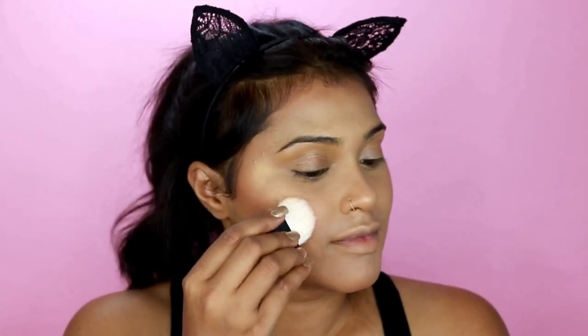For blush I'm using California Dreams by Benefit Cosmetics — this is actually one of my all-time favorite blushes.